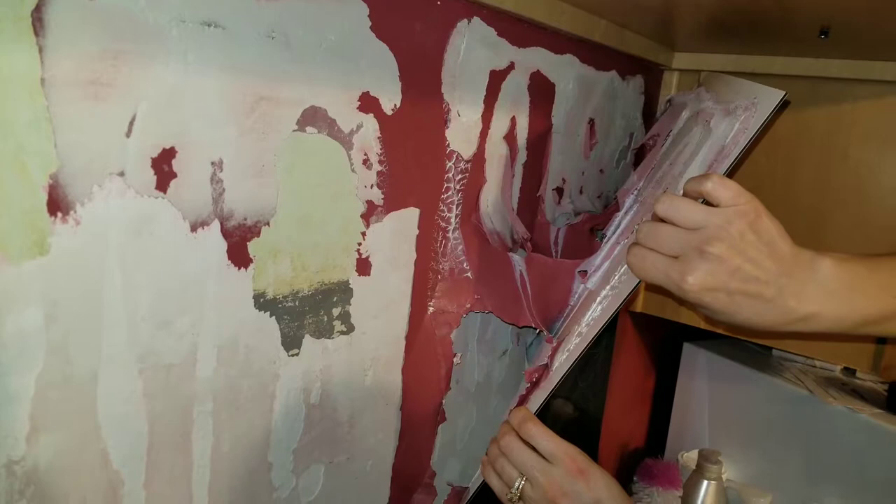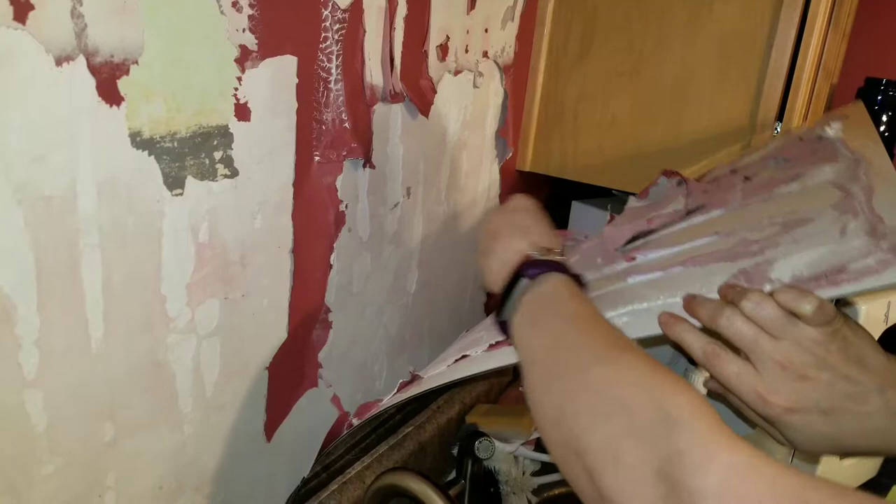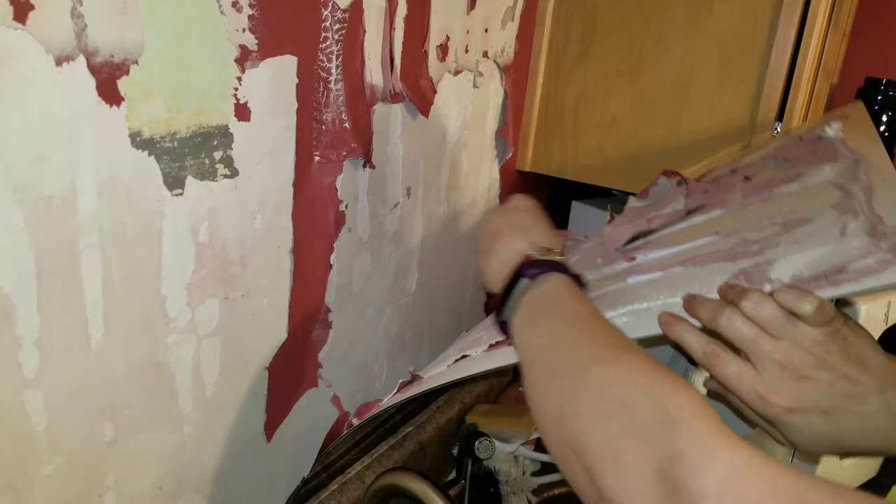It is so flexible and gooey that it is still stuck to this backsplash, just pulling right off of the wall. It's still very stretchy and really not cured after nearly 10 years.